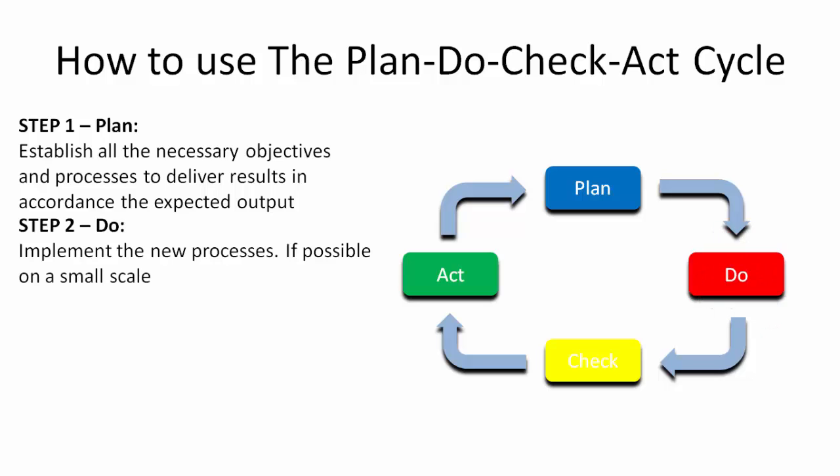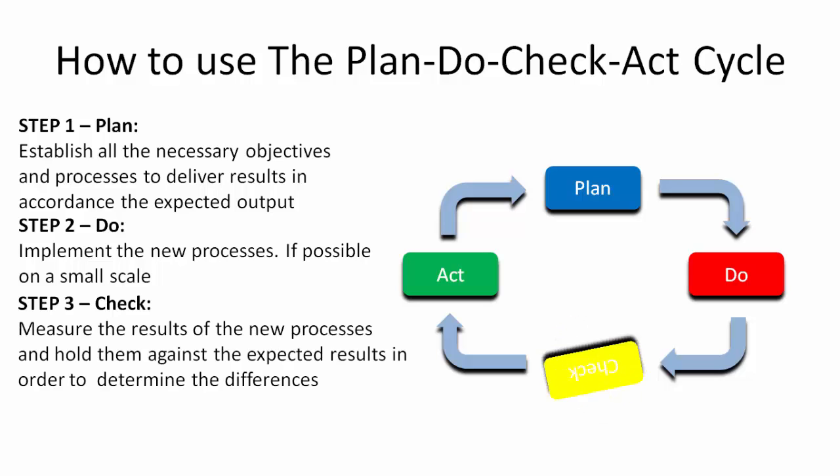Step 2: Do. At the doing stage, you implement the new processes, if possible, on a small scale.